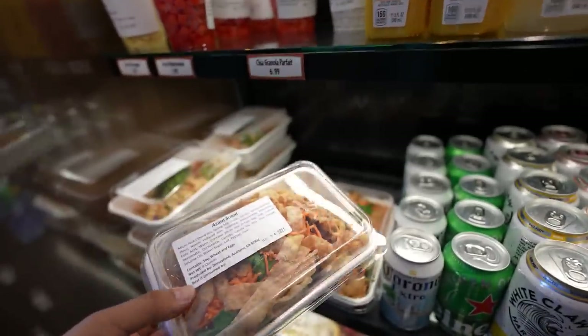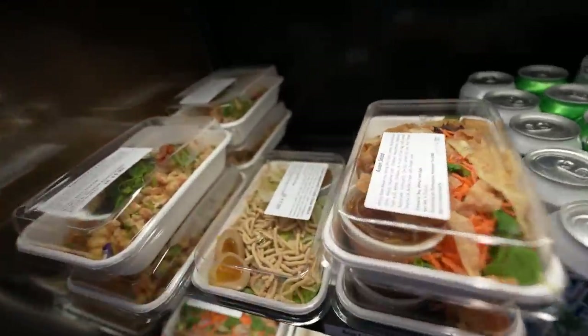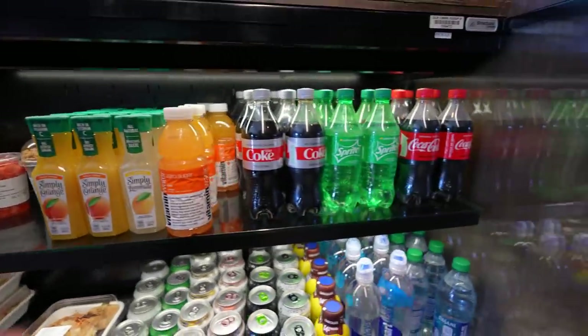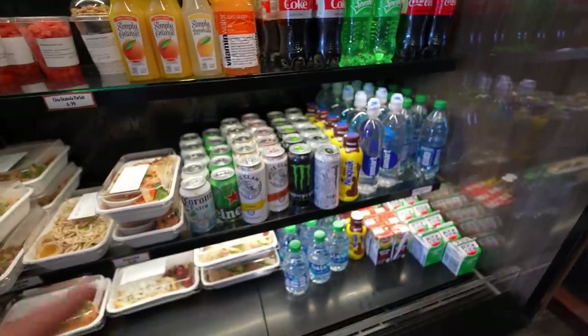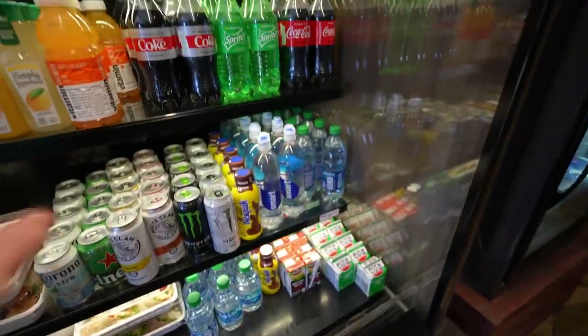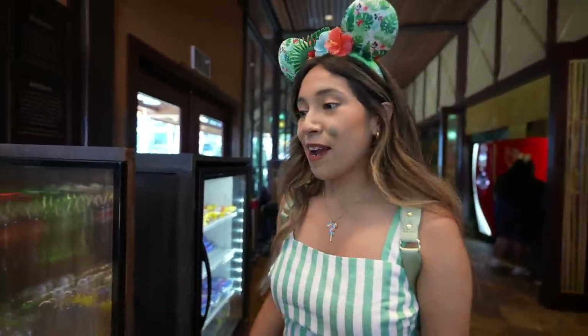We're here at Tangaroa Terrace. You can get an Asian salad, Caesar salad, or crispy chow mein. It's a little place where you can come and get some quick snacks. They have beers, alcohol, a tuna sandwich — they've got a lot of stuff. You can come and just grab and go. The sun's a little harsh right here.